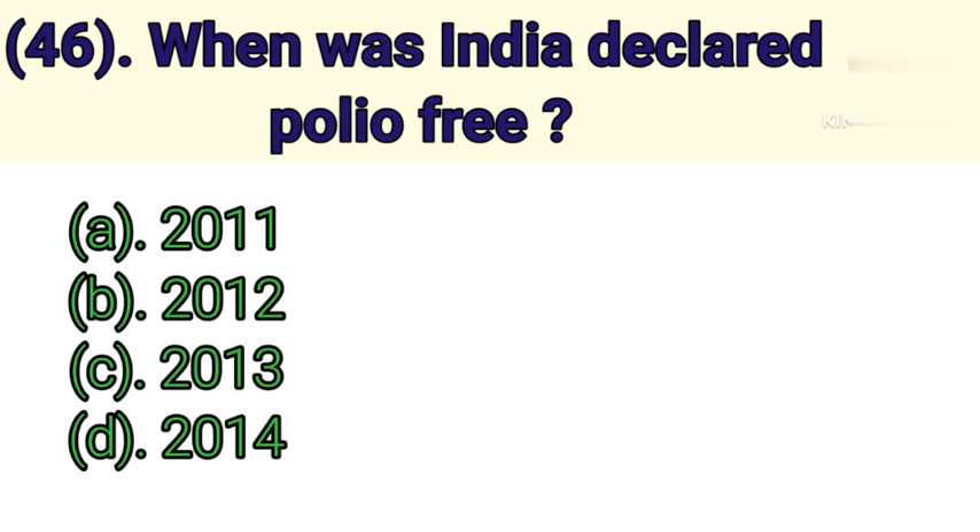Question number 46: When was India declared polio free? Option A: 2011. Option B: 2012. Option C: 2013. Option D: 2014. Correct answer is Option D — 2014.